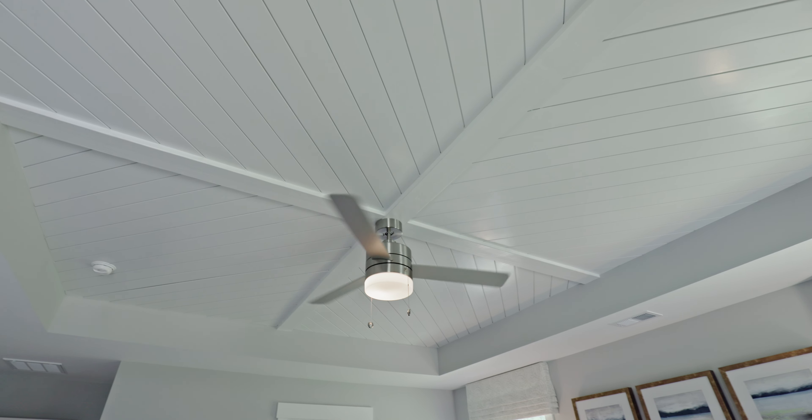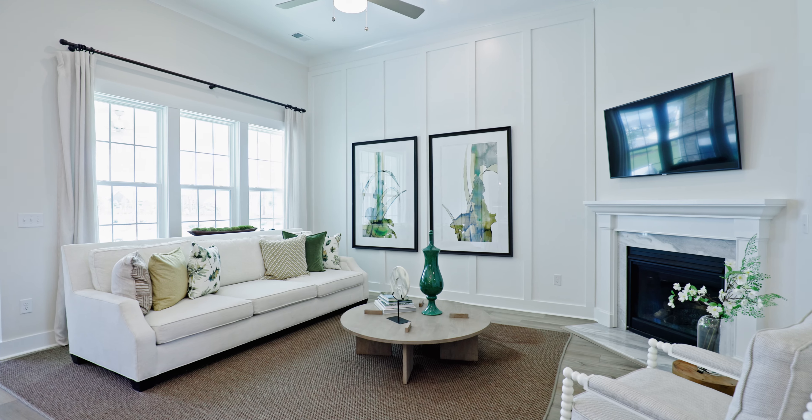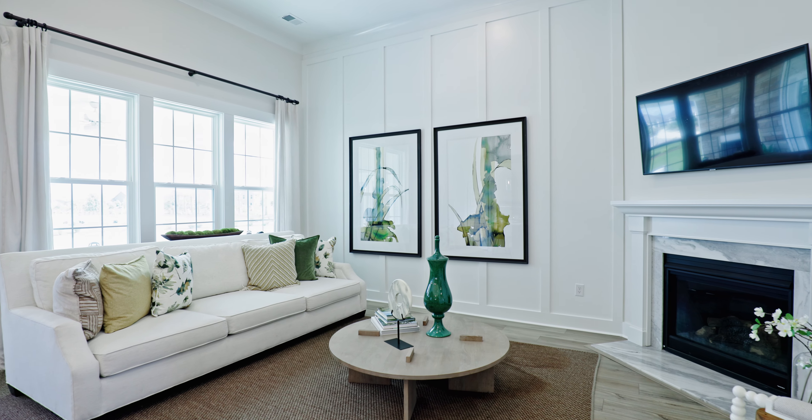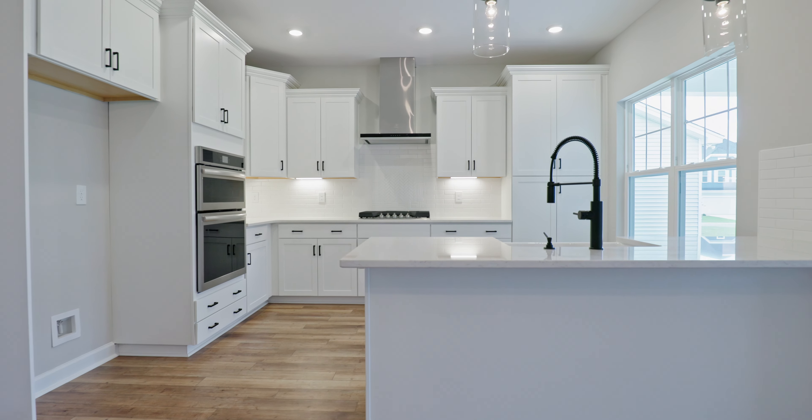For example, here in the primary bedroom, some of this trim work you see in the ceiling probably isn't an option, but maybe a coffered ceiling or a tray ceiling might be, and it'll be just as beautiful. If you've fallen in love with a floor plan and you're seeing a lot of bells and whistles, let's make sure when visiting the community you and I look at a house that may be under construction — that'll give you an even better sense of what the home's going to look like when it's all done.